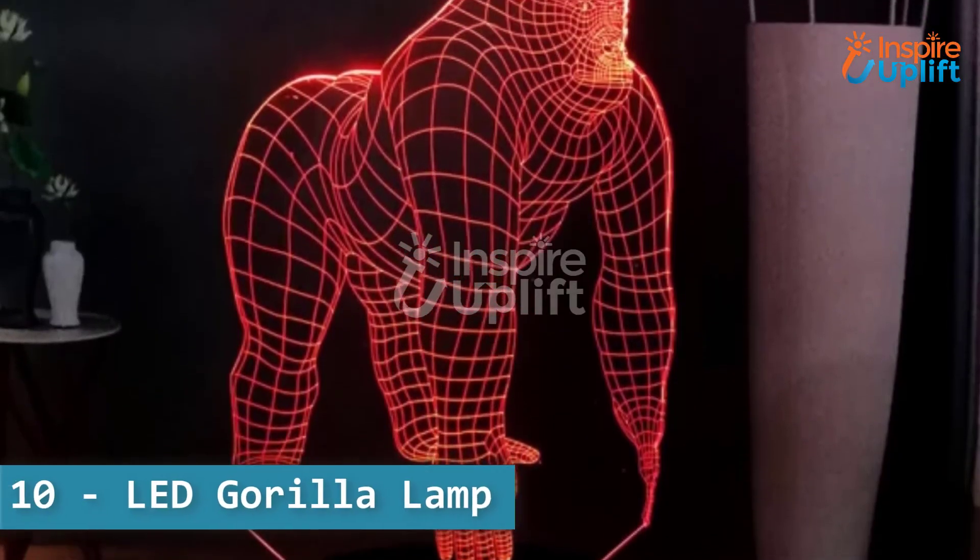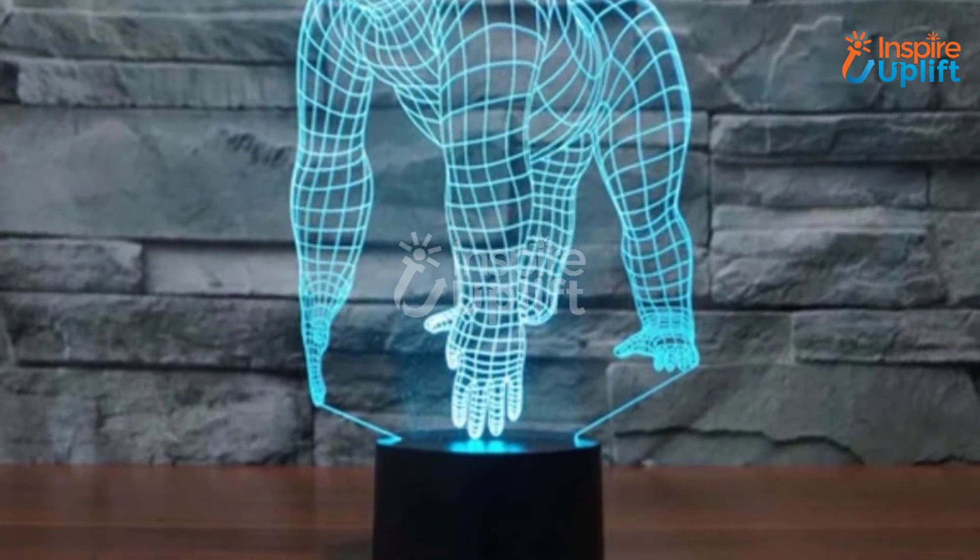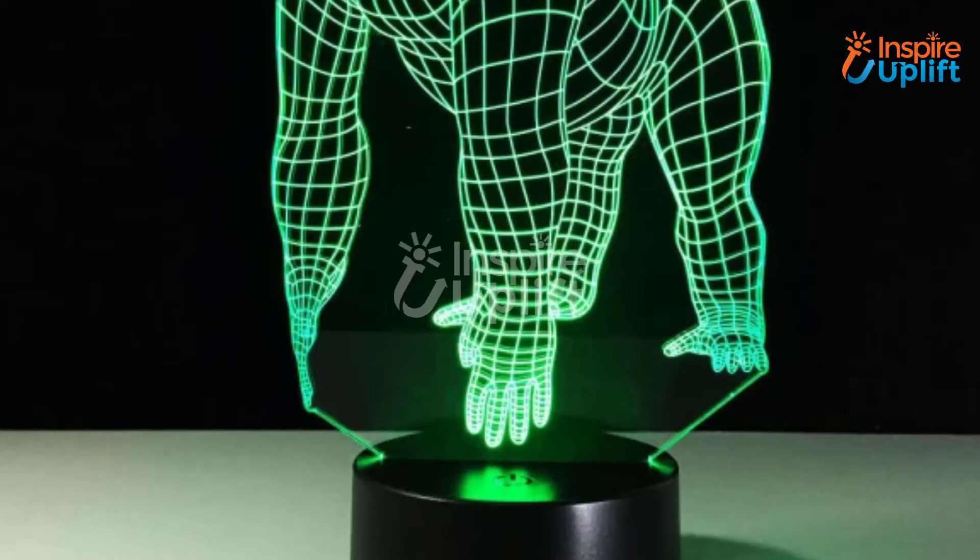At number 10 we have an LED Gorilla Lamp. This lamp will not only enlighten the room but also adds to the beauty of it. The light when turned on brings a unique sparkle.